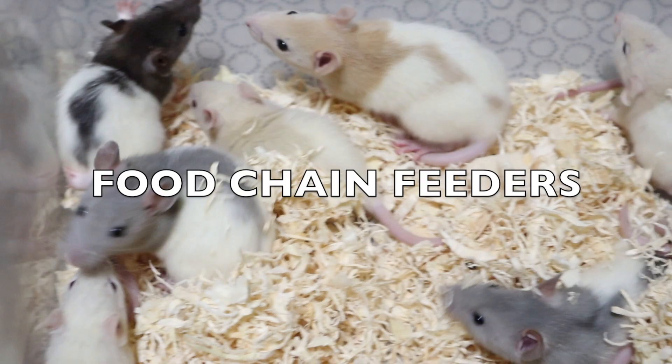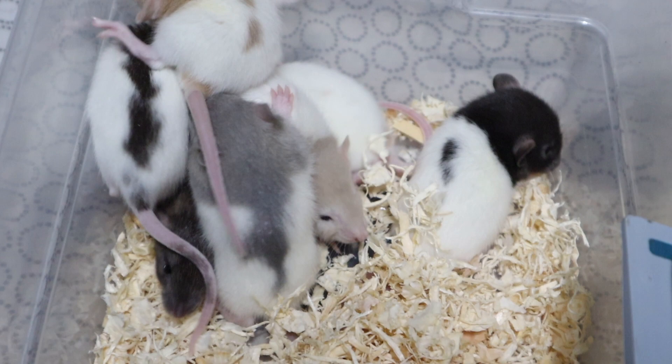Hey, what's up YouTube? Steven here from Food Chain Feeders. Just wanted to show you guys some of the rats that we produce here.